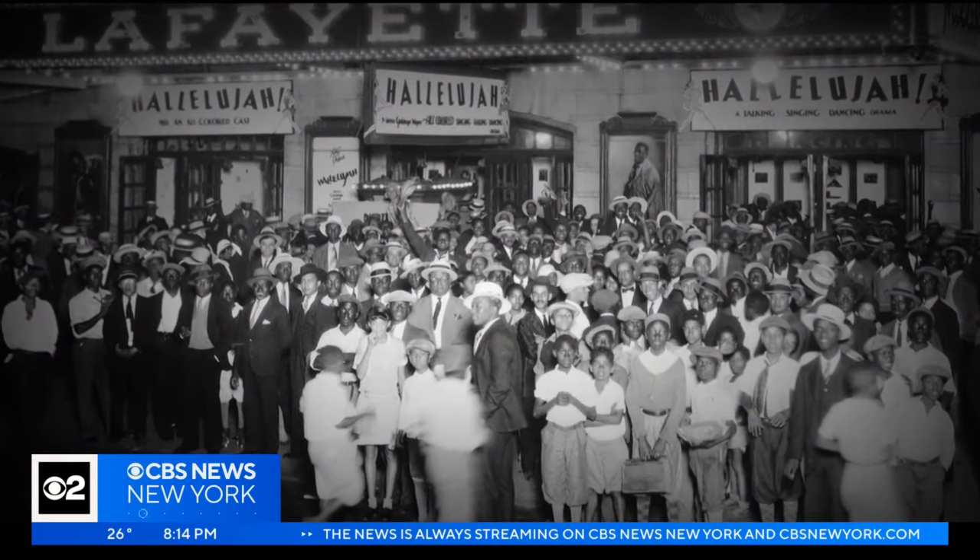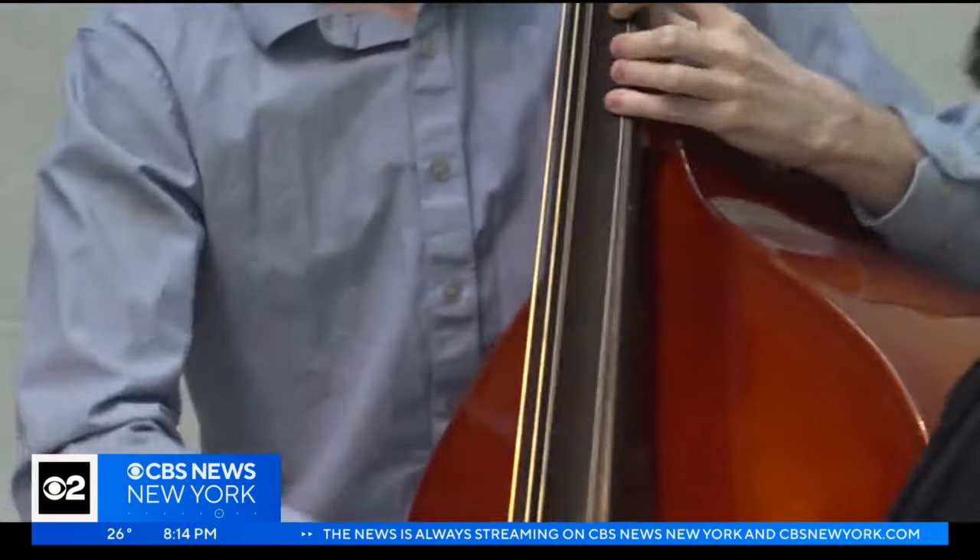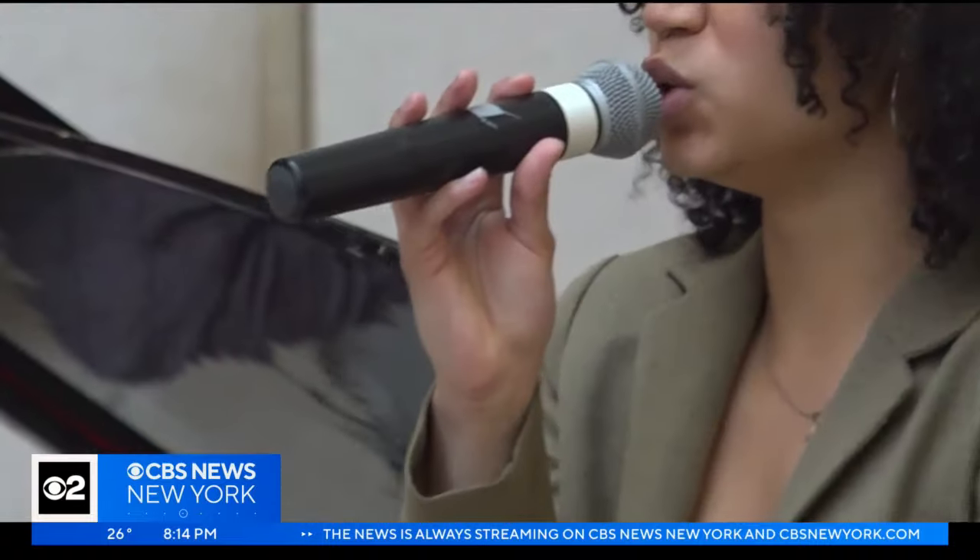The Metropolitan Museum of Art is set to open a new exhibit celebrating the Harlem Renaissance. CBS2's Zinnia Maldonado got a sneak peek. Nearly a century after the Harlem Renaissance began, a new exhibit at the Metropolitan Museum of Art is celebrating the arts and cultural boom from black artists.